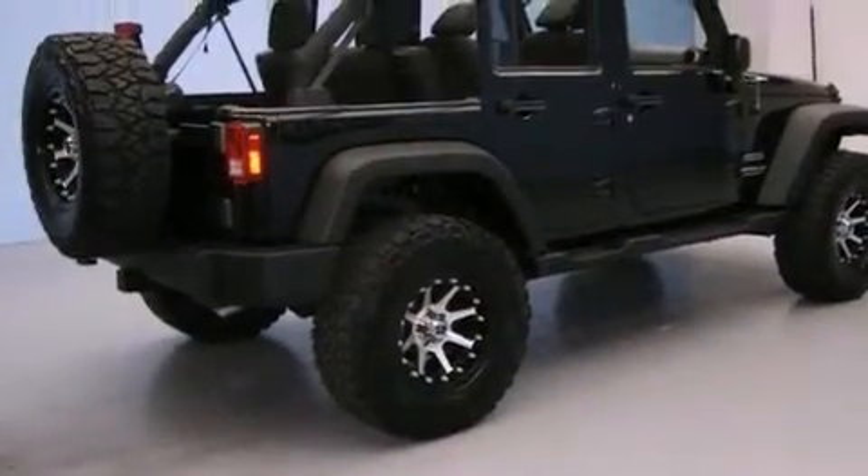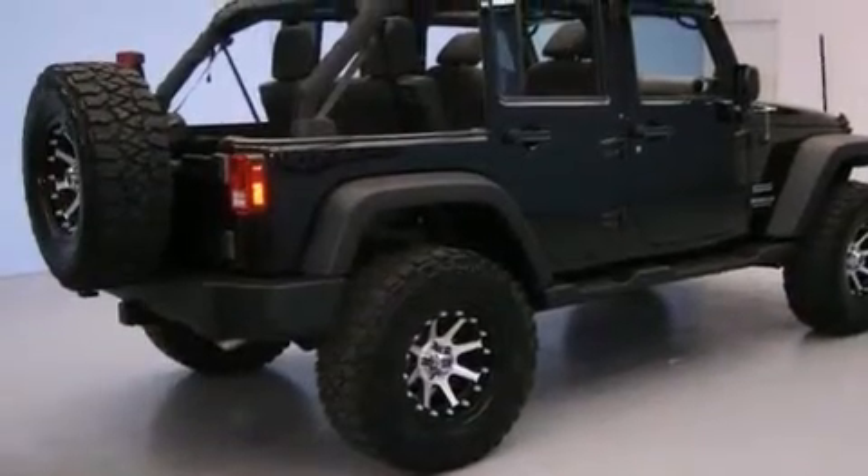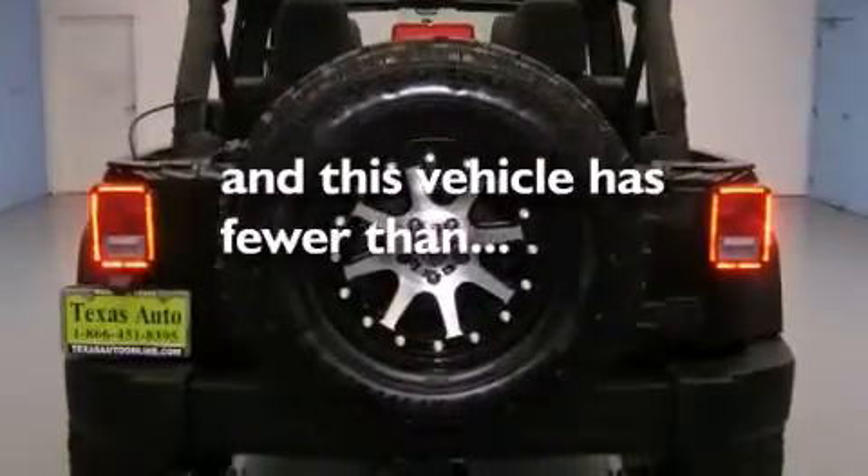Additional features include a folding rear seat, a full-length floor console, running boards, and this vehicle has fewer than 9,000 miles on the odometer.